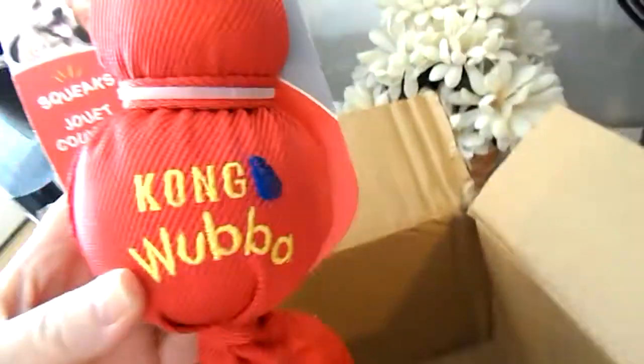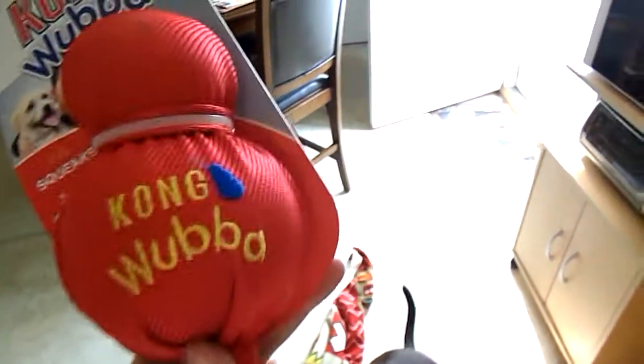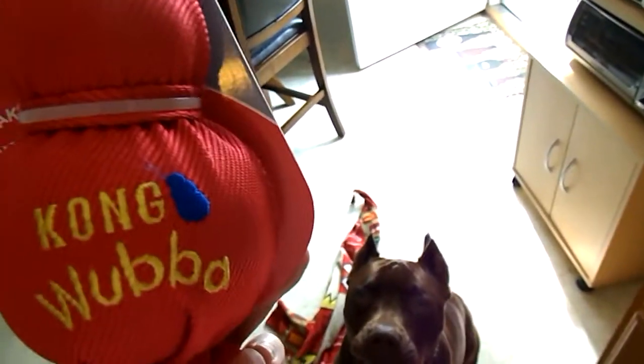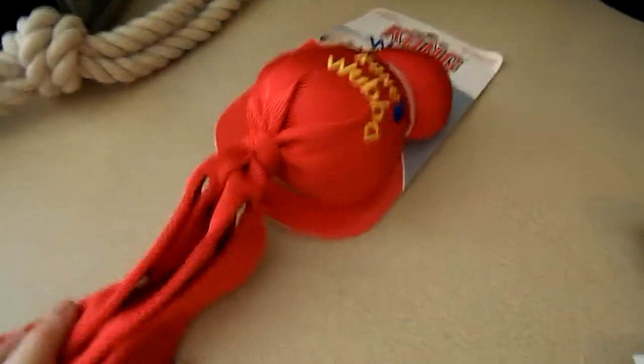And then I got a Kong Waba, large, $6.49. Look at this. Everybody knows anything with the name Kong on it is at least $12 to $15.99 as a bottom price. And it squeaks! This is the large one. So that was $6.49 for this Kong Waba. I save so much money using jefferspet.com.